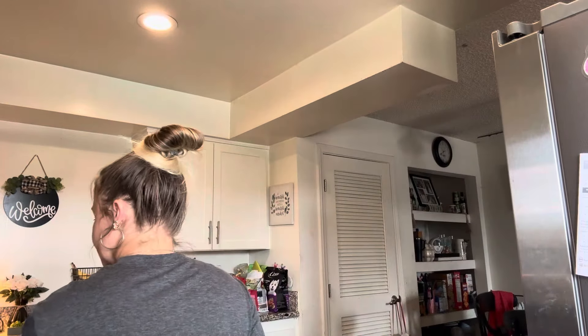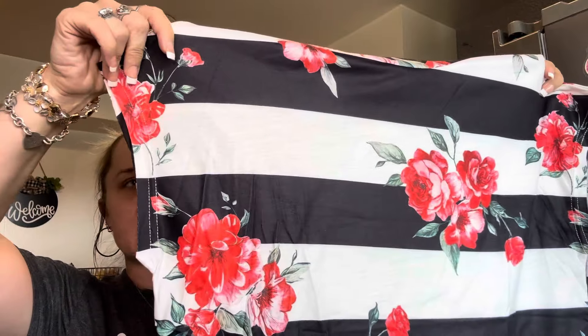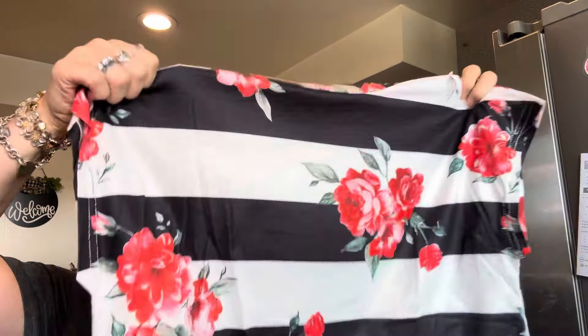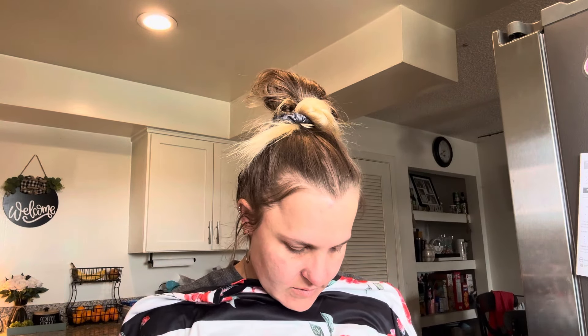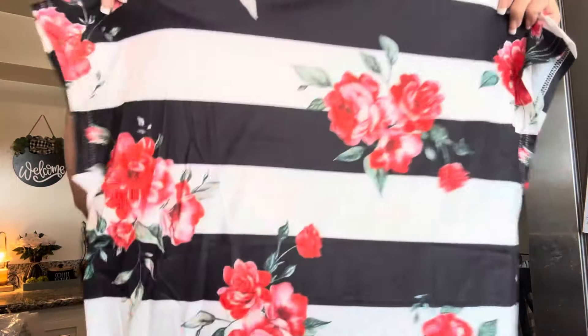I got this cute shirt — it's blue and white striped with roses all over it. I liked the shape of the sleeves; it's kind of like a sleeve but not a full sleeve. It is a scoop neck and I thought it was really cute. It's 95% polyester and 5% elastane. I thought it'd look great with some jeans. That shirt was $4.39 and now it is $4.97.